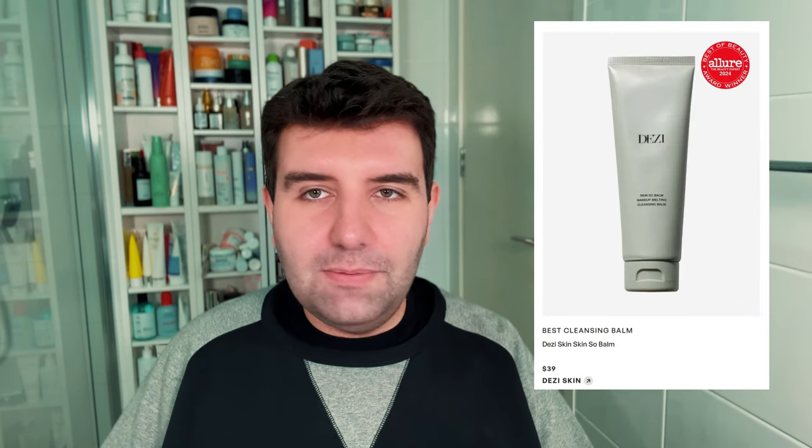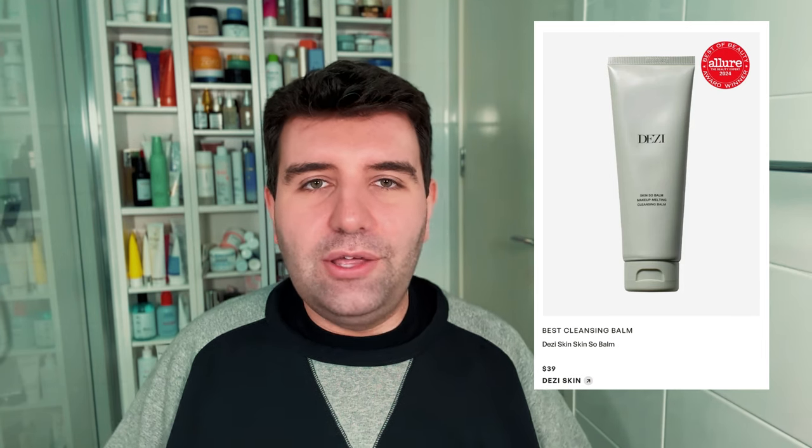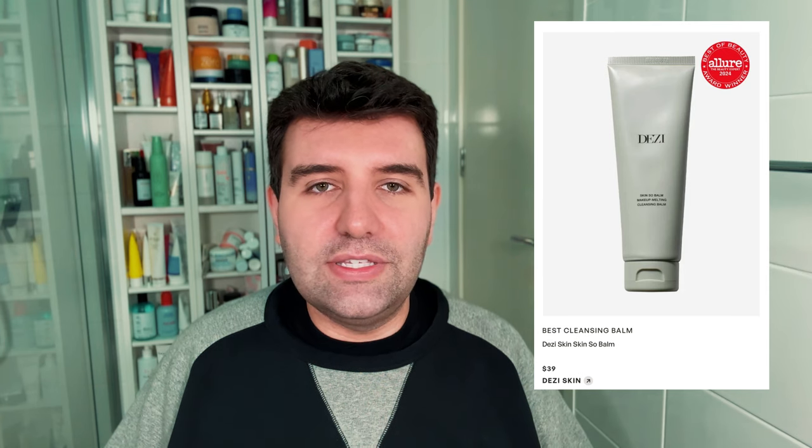Next up is the best cleansing balm, which has gone to the Desi Skin Skin Sew Balm. This was an okay cleansing balm. I found it left too much residue and had a bit of a hassle rinsing it off — certainly not a bad product, just not one I think is exceptional or deserving of an Allure award.